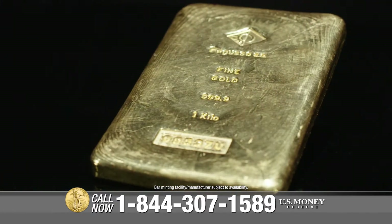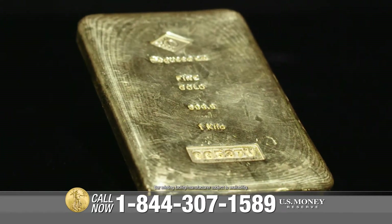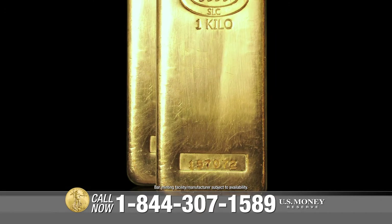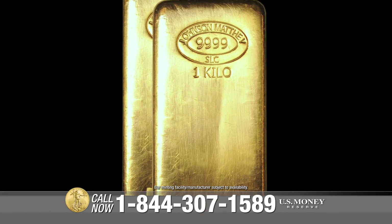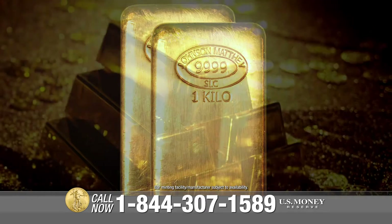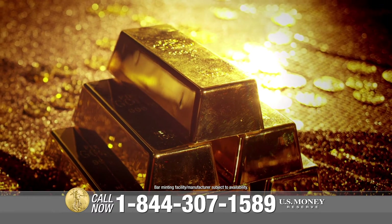Due to their size and simplicity, gold bars are one of the quickest means of achieving large-scale gold ownership. The compact size, durability, and portability of gold bars allow for a variety of easy storage options. Gold bars can be stacked or stored side-by-side with or without protective packaging.